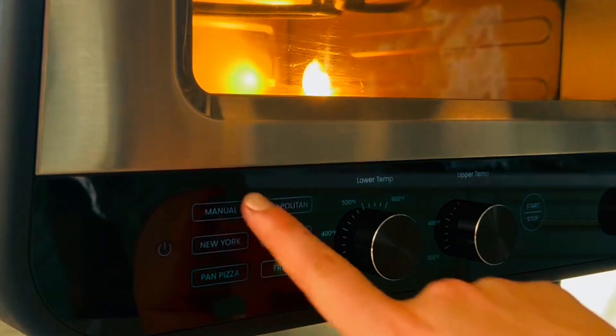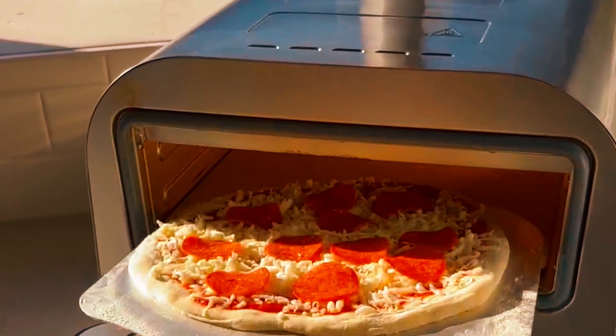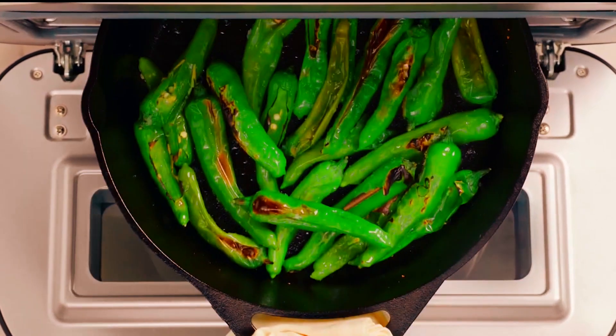This Chef Anne pizza oven is CTL approved with advanced safety technology and includes a one-year assurance. With dimensions of 17.6 by 16.9 by 9.5 inches, it might take up a considerable amount of countertop space, but if you're a pizza lover, it'll be well worth it.